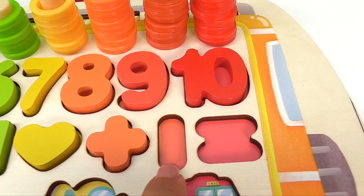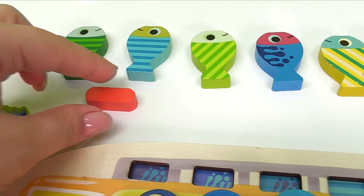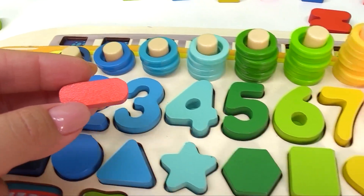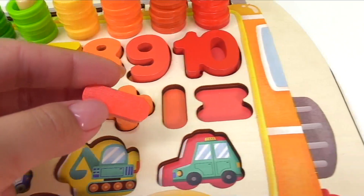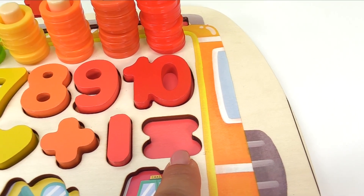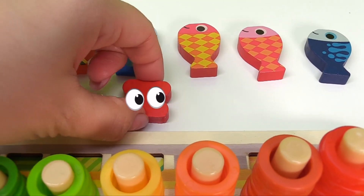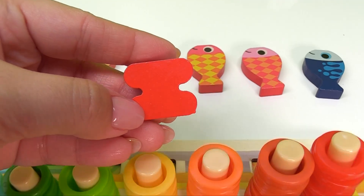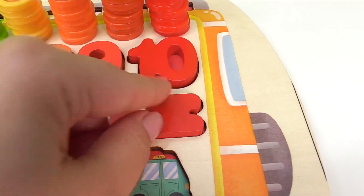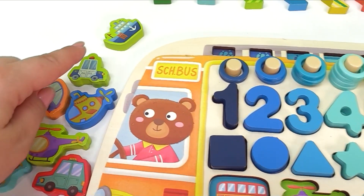Now here's a minus sign. Where is the minus sign? You found it. It's right here. Let's get the minus sign in the right spot. Our last shape is an equal sign. And where is that equal sign? Peek-a-boo! Here's the equal sign in the right spot.